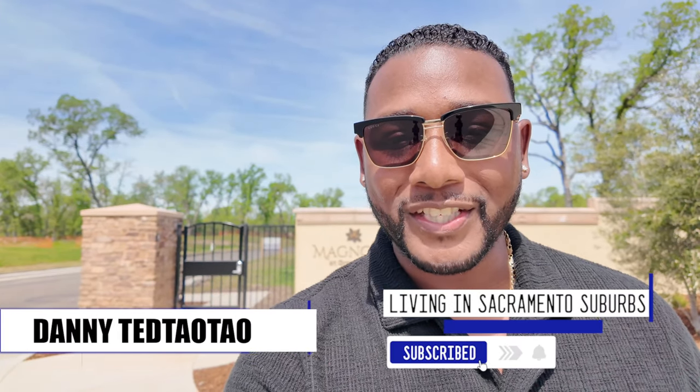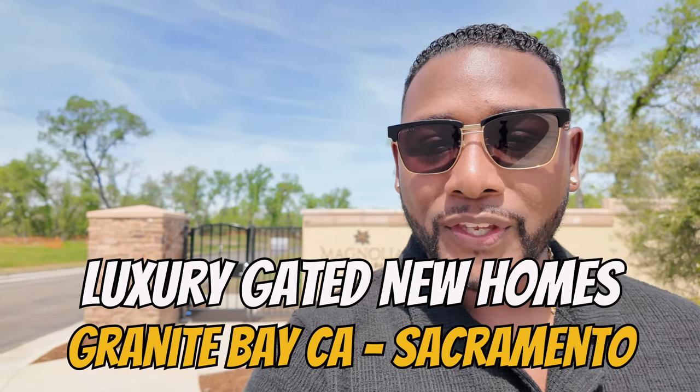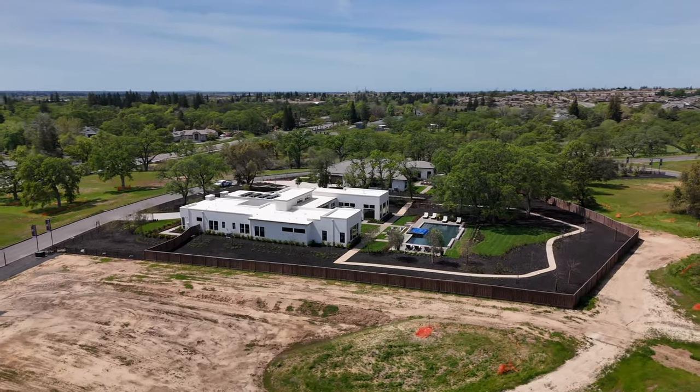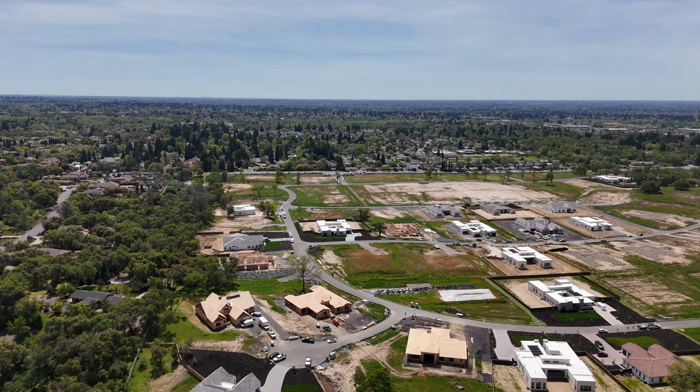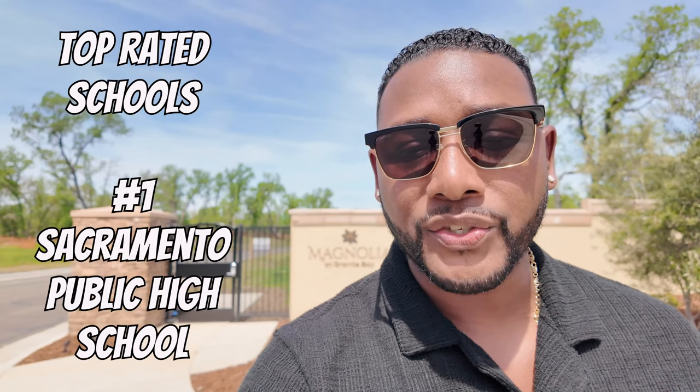Hey, what's up you guys and welcome back to the channel. Today you guys are in for a real treat. We are in one of the newest gated communities in Granite Bay. This community just opened up this past weekend and it features five different floor plans, all single stories, all sitting on one acre lots. These homes range from 3,700 square feet all the way up to 5,100 square feet. Not to mention it's zoned to one of the top-rated school districts in all of the Sacramento region. Today we're going to be viewing two of their floor plans, Residence 3 and Residence 5. Let's go check them out.